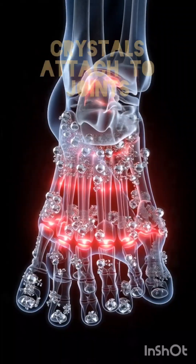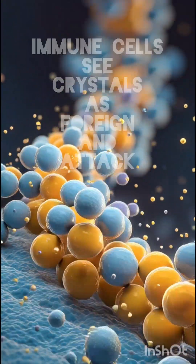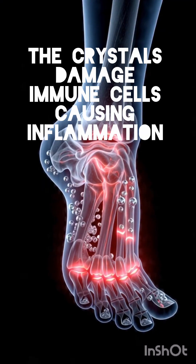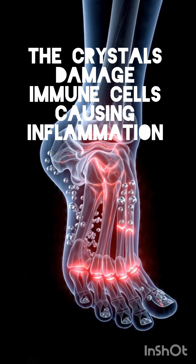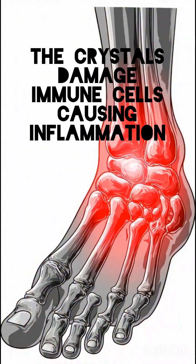The immune system sees these crystals as invaders. They irritate joint tissues, and the immune system attacks them, thinking they are foreign objects. An inflammatory reaction starts — white blood cells rush in, try to eat the crystals, get damaged, and release inflammatory chemicals.